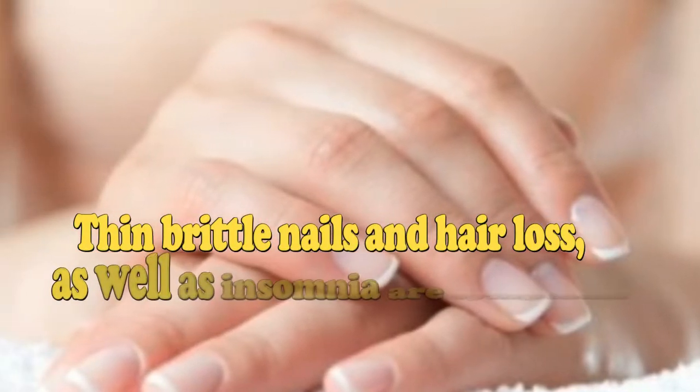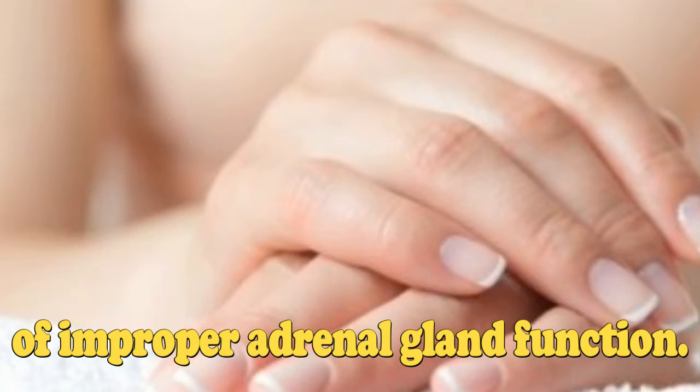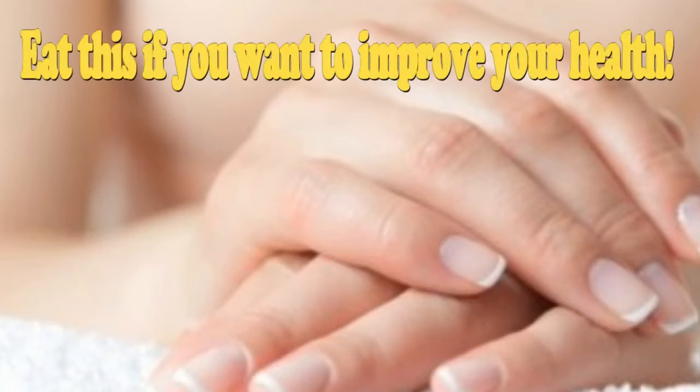Thin brittle nails and hair loss, as well as insomnia, are symptoms of improper adrenal gland function. Eat this if you want to improve your health!